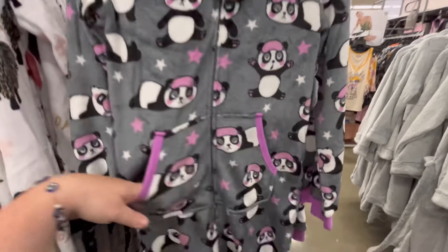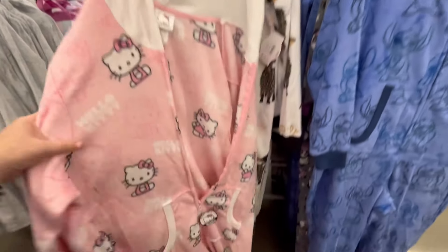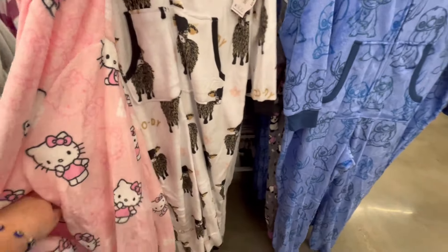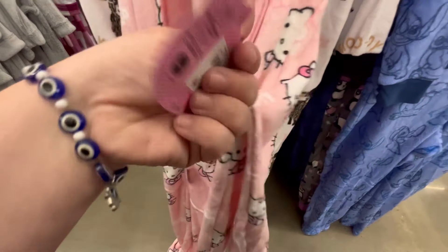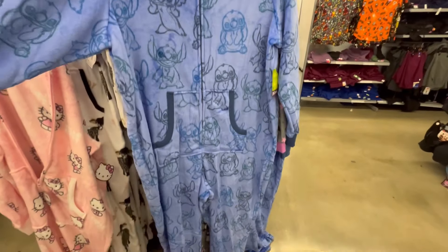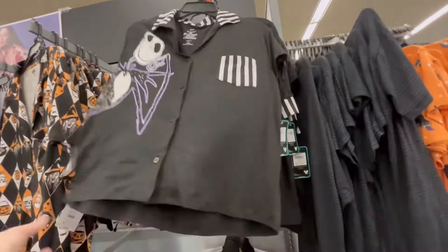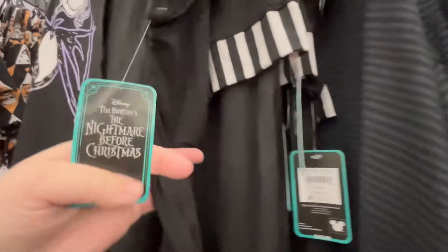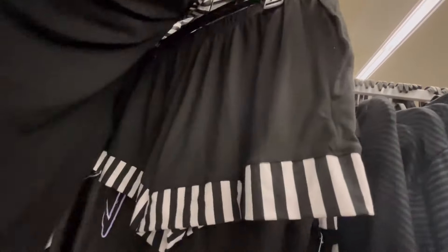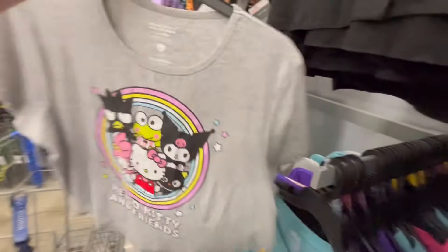They look very cozy and warm to wear around the house. They have this cute little panda, and this is a 3X Hello Kitty — this one's really cute. Super precious. And again $22.98. We have Stitch — woohoo, he's so cute, that one's adorable! Then they had some cute little nighttime sets and also some moo-moos. Hey, I'm not beneath wearing a moo-moo — I love it. Anything that's comfy, I'm down.